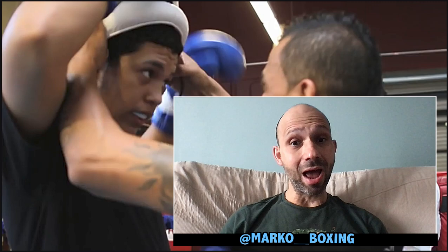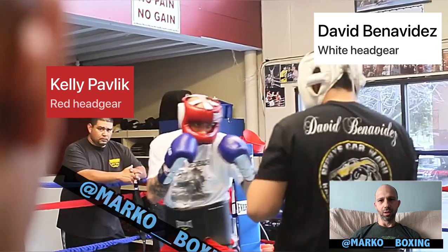Round by round, let's break it down. Benavidez is in the white headgear, Pavlik's in the red headgear.